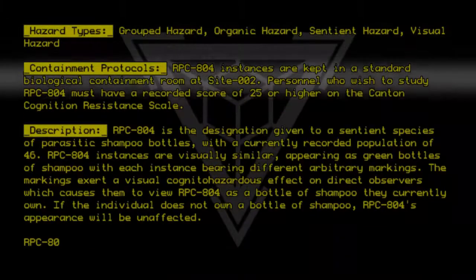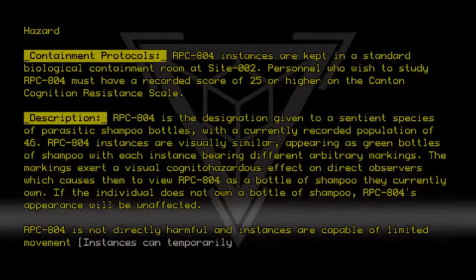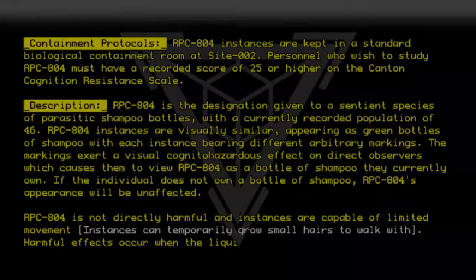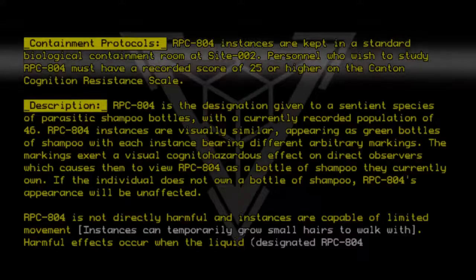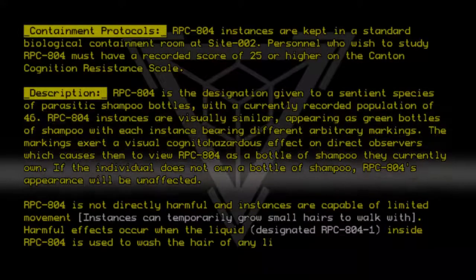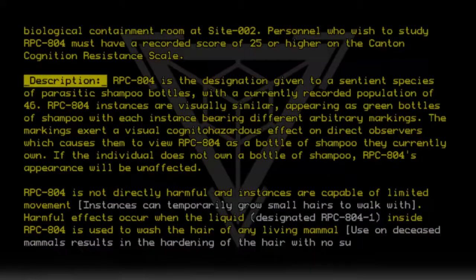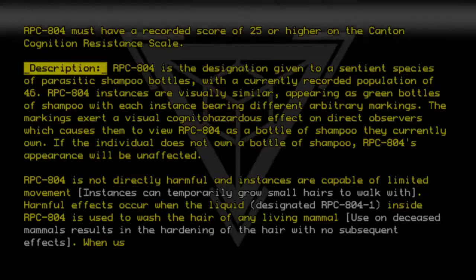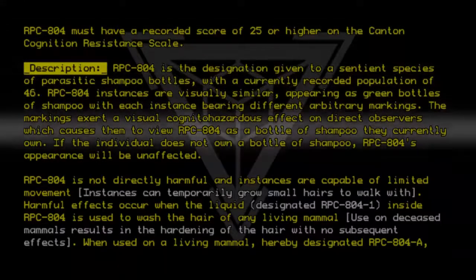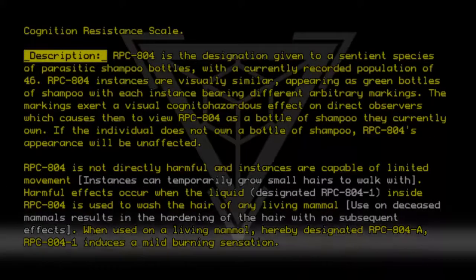RPC-804 is not directly harmful and instances are capable of limited movement. Instances can temporarily grow small hairs to walk with. Harmful effects occur when the liquid, designated RPC-804-1, inside RPC-804 is used to wash the hair of any living mammal. Use on deceased mammals results in the hardening of the hair with no subsequent effects. When used on a living mammal, hereby designated RPC-804-A, RPC-804-1 induces a mild burning sensation.